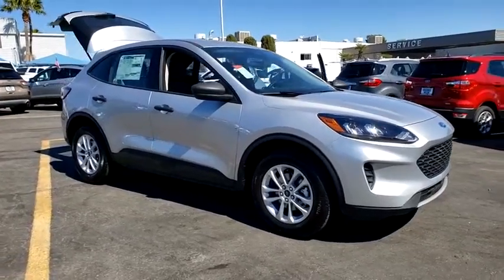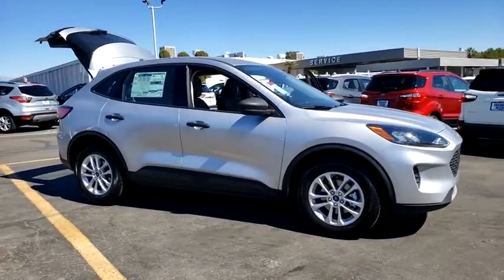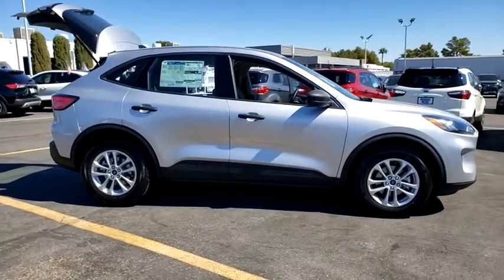Stop by and take a look at the 2020 Ford Escape. Gas engines flex, tow, sip and go with Ford Escape.